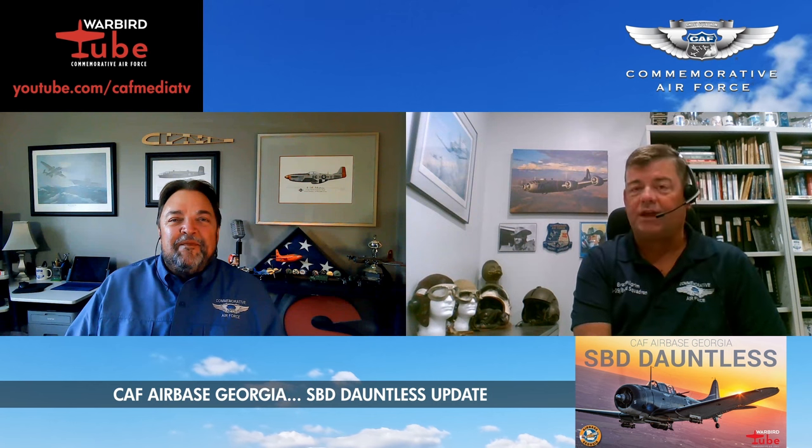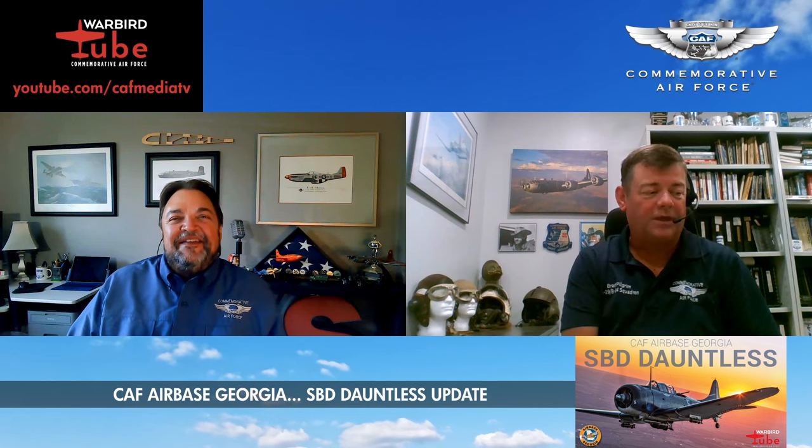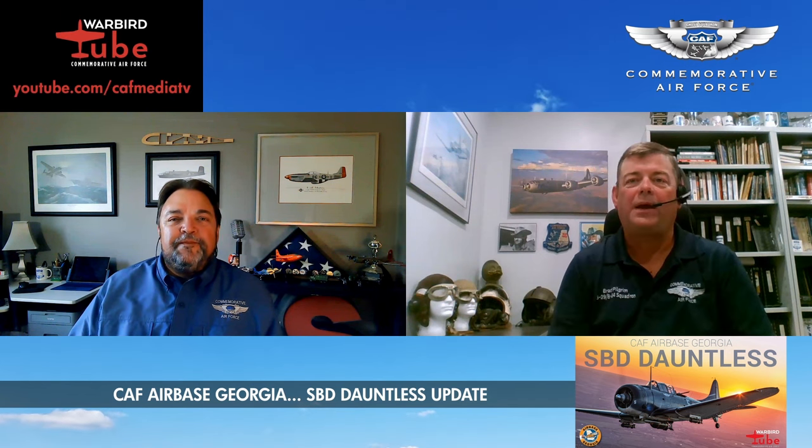In March of 1991, the Dixie Wing down in Georgia — as they were officially known then — put in a request to get the airplane. I've got their original request letter sent to headquarters, and all the general staff notes. One of the things that the general staff said — my old boss Doug James from the Cavanaugh Museum was on the general staff at the time — we want the airplane to represent either the Battle of the Coral Sea or the Battle of Midway, because that's really the only two things the Dauntless is known for.